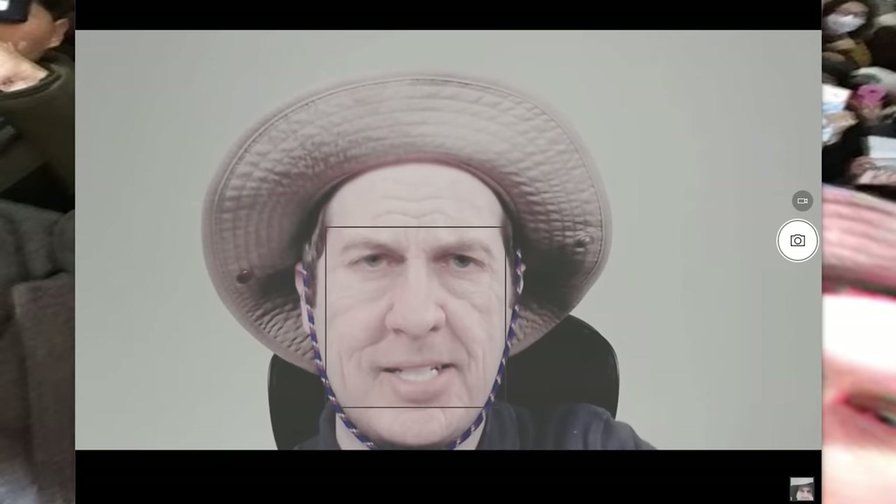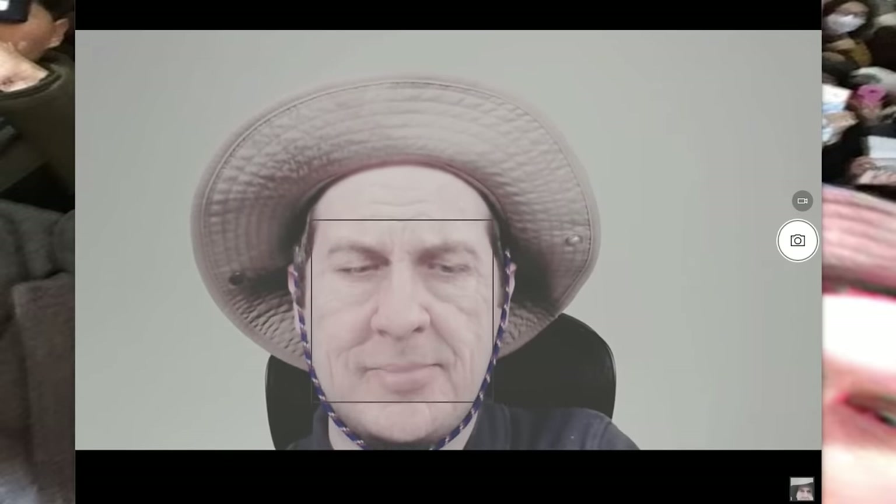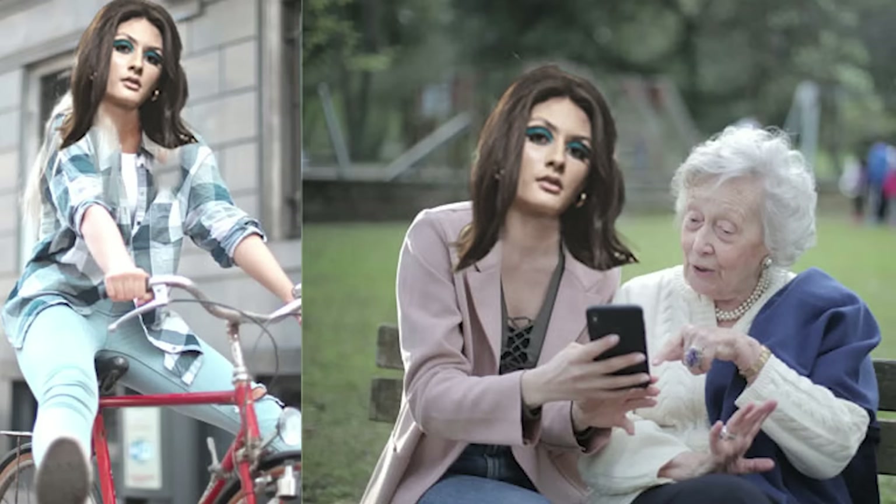I had this phone scammer convinced that I was an elderly old man, maybe because of this camera that he saw on my virtual computer. He was expecting me to give him a bunch of gift cards, but my new girlfriend was really getting in the way.